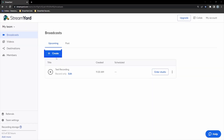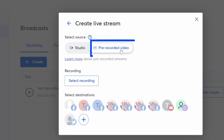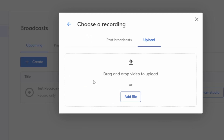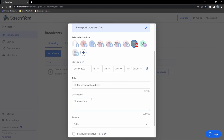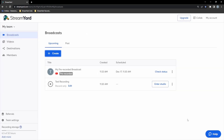Pre-recorded streaming is awesome. You can just sit back, relax, and watch your show when it goes live. To create a pre-recorded broadcast, click 'Create a Broadcast,' then select 'Use a Pre-Recorded Video.' You'll be able to select from a past broadcast on StreamYard, or you can simply upload your own from your computer. Then select the time, write the description, and sit back and relax. Your show will go live at the scheduled start time and you'll be able to watch with all your viewers.